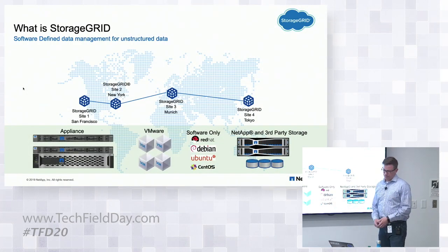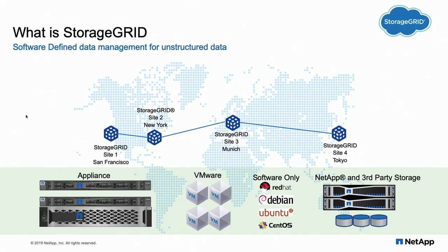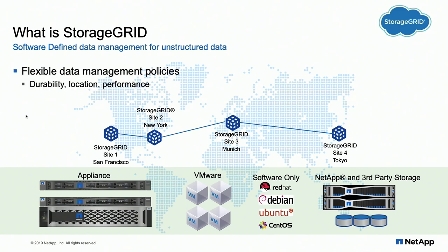So what is StorageGRID? It's NetApp's on-prem software-defined data management for unstructured data — an object store that speaks the S3 API as well as the Swift API. By default it is multi-site; most customers want at least two sites, though it can be single-site. Here I'm showing sites in New York, San Francisco, Munich, and Tokyo. The key is I can create data management policies to pin EU data at my Munich data center, keep financial data in New York close to analysts, or optimize for cost at one of these data centers — balancing cost, performance, and regulatory compliance.